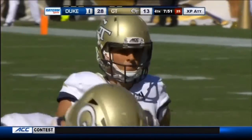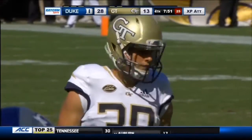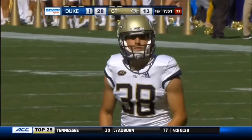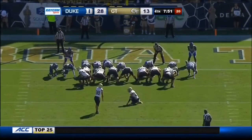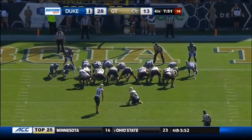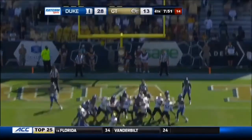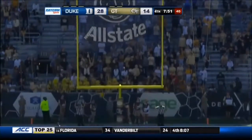7:51 to go in the fourth. The clock is as big an enemy to Georgia Tech as Duke is at this point, although they have dominated the time of possession in this game. But the turnovers in the third quarter cost Georgia Tech 21 points in succession by Duke.